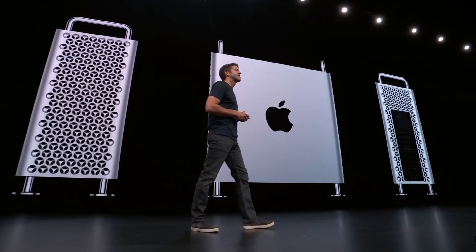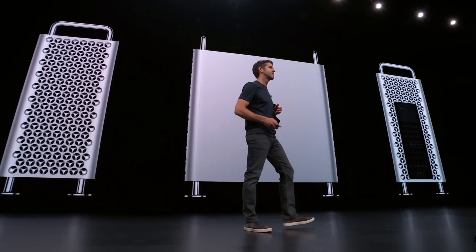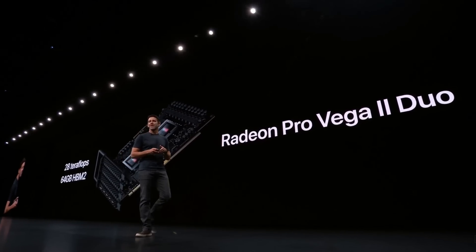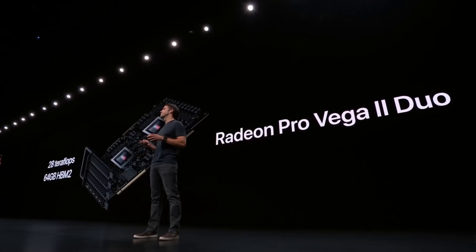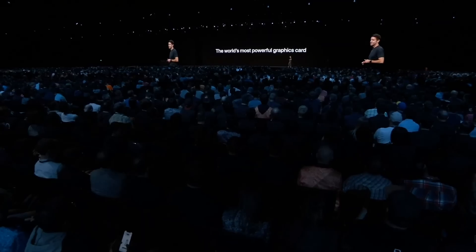Every year Apple is at this event and they held their keynote address this year and announced a very powerful GPU — in fact the world's most powerful GPU — in their next Mac Pro. This system is beastly and it is a full upgrade for Mac Pro users, which has been wanted for quite some time.